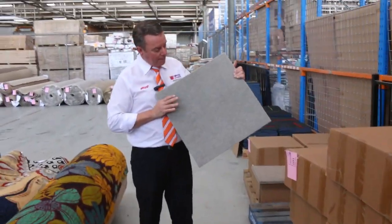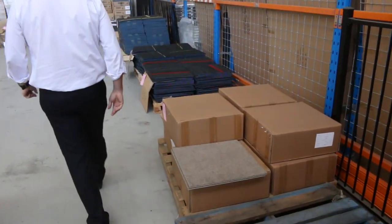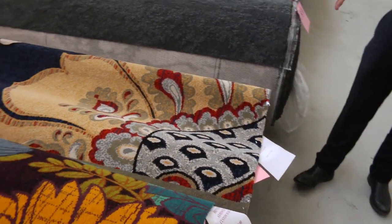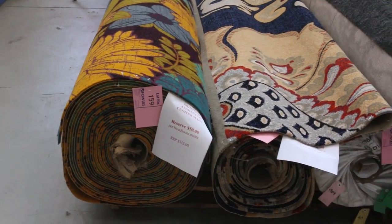We've still got some of these carpet tiles — they've got the cushion back, normally retailed around $39 a square metre, and we're looking to get $15 for those. There's another colour there. Then onto this nice floral carpet again — if you've seen the video before, you've probably seen it. We're down to the last few rolls there. That's a $400 a metre custom-made carpet which we're trying to clear out for $50. Awesome buying there.